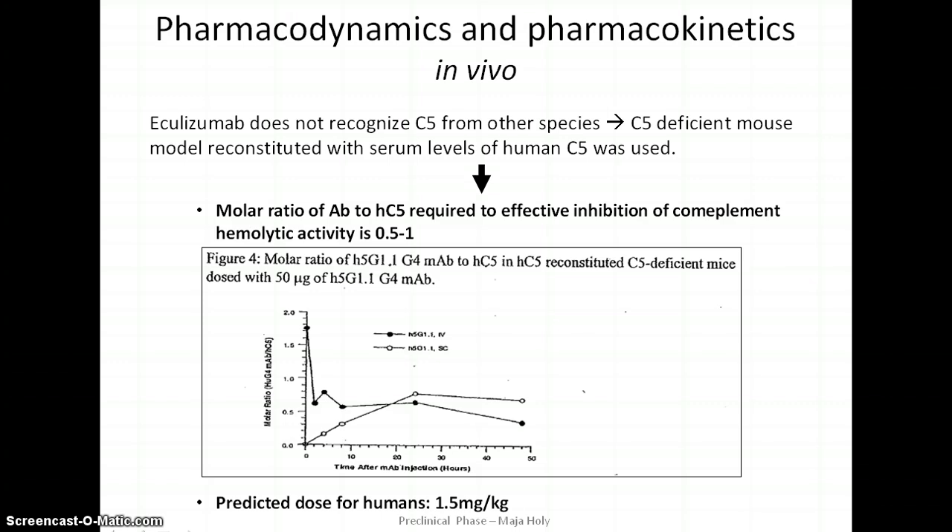It was determined that the molar ratio of antibody to C5 required to completely inhibit serum complement hemolytic activity was approximately 0.5 to 1. Based on average values for human C5 plasma concentration and total plasma volume, it was predicted that a single dose of 1.5 to 2 mg per kg of eculizumab should be sufficient to acutely mediate complete inhibition of complement-mediated hemolytic activity in vivo in humans.